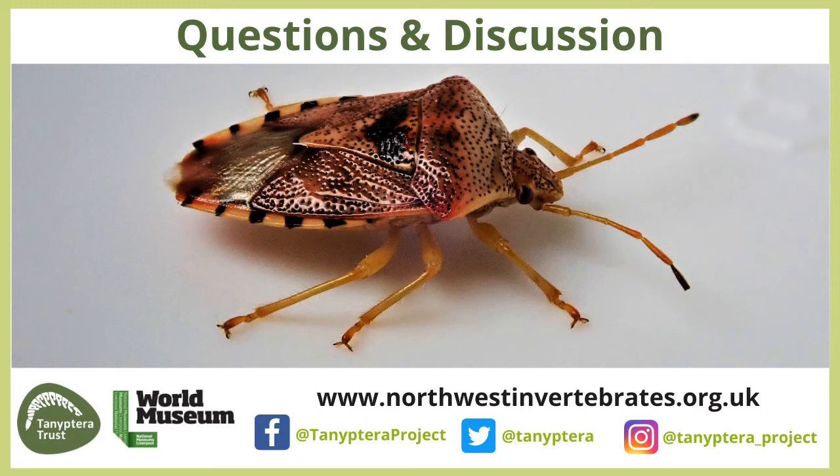A question from Berenice: do true bugs pollinate flowers, and if so, how? I don't think bugs play a major role in pollination. They might incidentally pollinate the odd thing, but in the main, probably not.